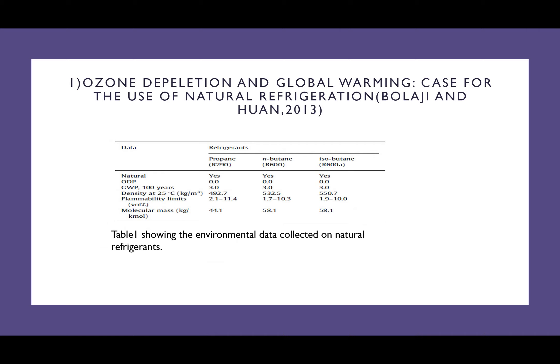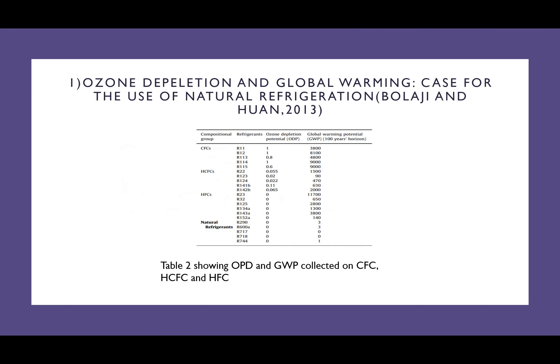In this table, we can see the ozone depletion potential and global warming potential of propane, butane, and isobutane. In Table 2, we can also see the ozone depletion potential and global warming potential of chlorofluorocarbons, hydrochlorofluorocarbons, and hydrofluorocarbons.